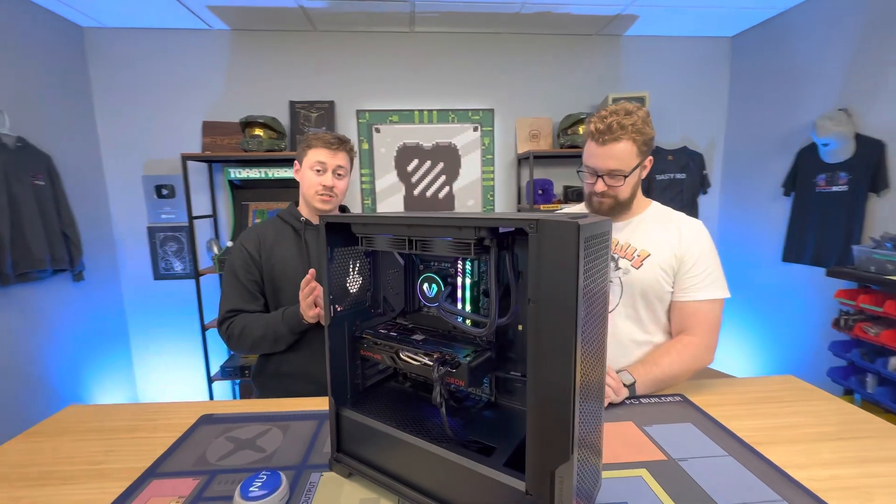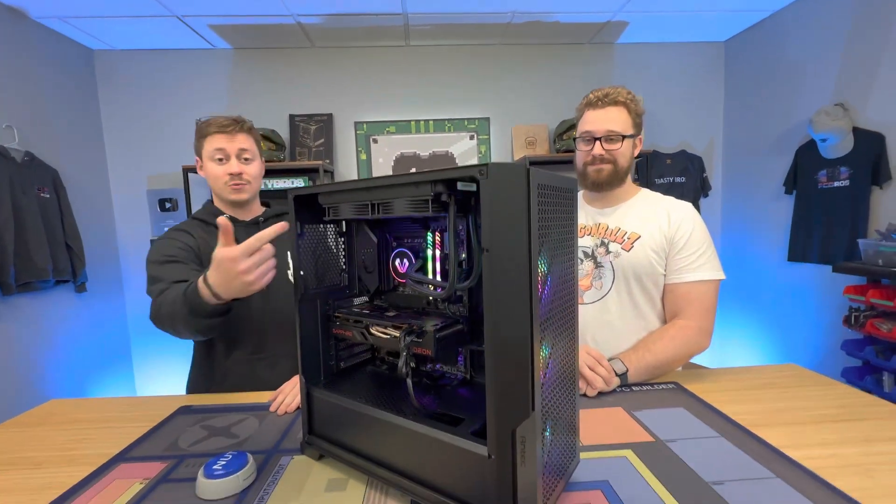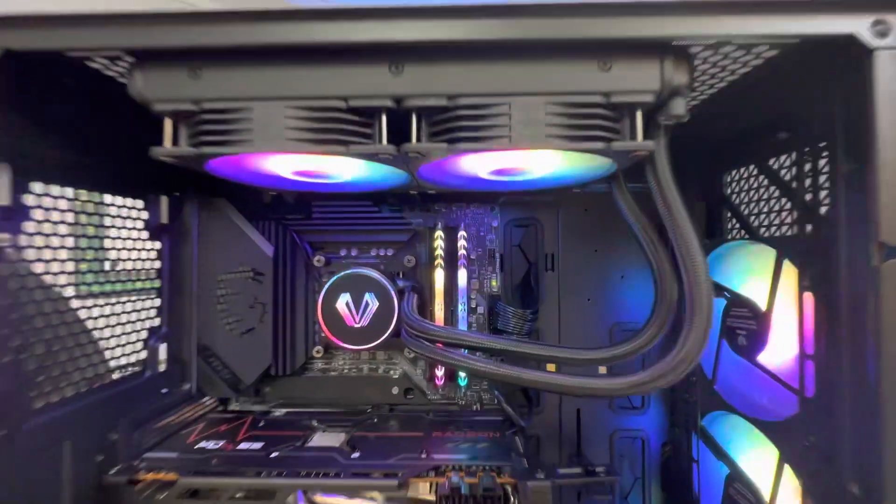This build will be $1,400 at PC Bros. Don't forget, it's liquid cooled. You can buy this PC and many others — just go to PC Bros.